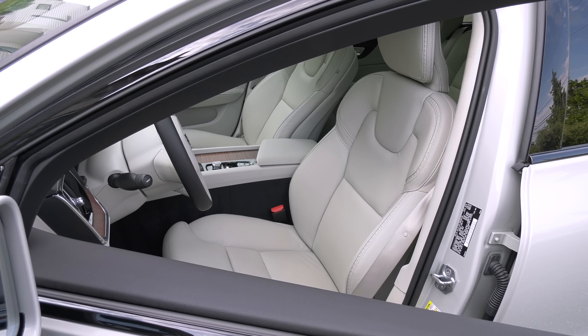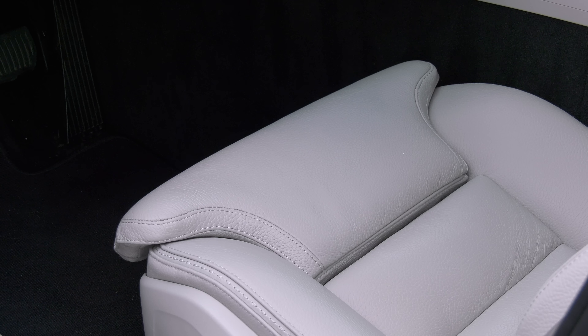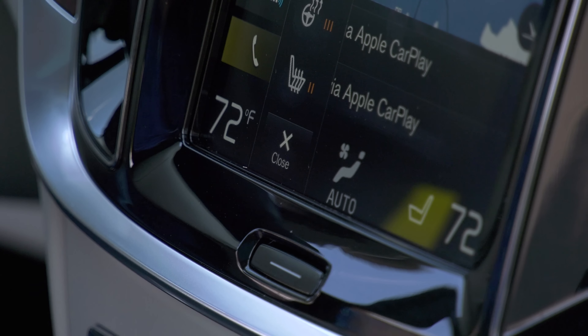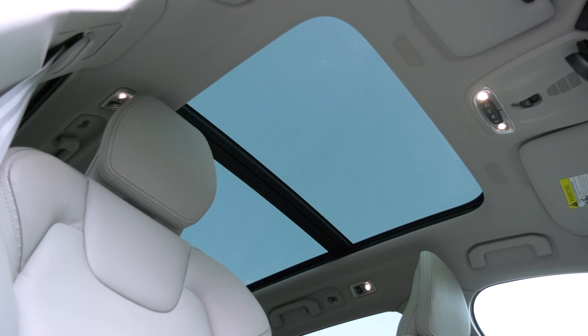Volvo continues to install some of the most supportive and comfortable seats in the business — it could be argued that's a safety feature, keeping a driver alert. A light massage feature is available. The user interface was one of the best a few years ago and it's still good, but there's a lot crammed into some of the pages. Trying to read the small font takes my eyes off the road. The company is rolling out a new Android-based system in newer vehicles.